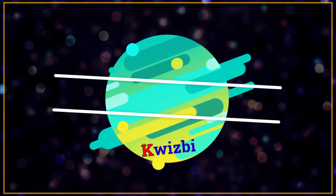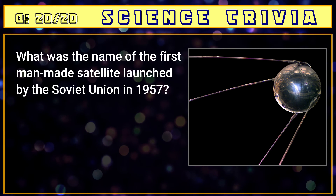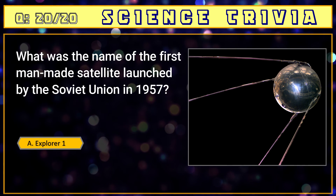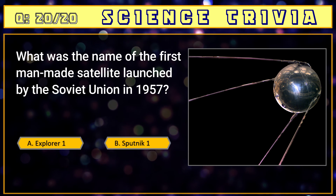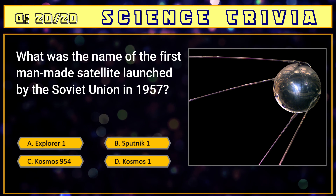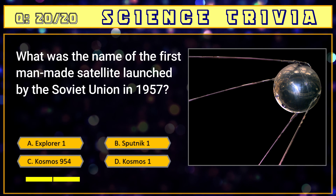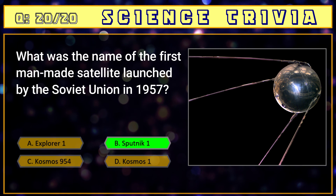Number twenty: what was the name of the first man-made satellite launched by the Soviet Union in 1957? A) Explorer 1, B) Sputnik 1, C) Cosmos 954, D) Cosmos 1. The answer is B) Sputnik 1.